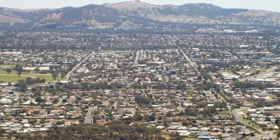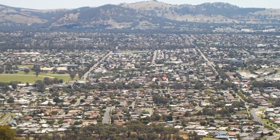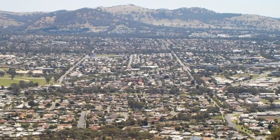My place is just down right at the bottom of the hill there. That road coming up from the very bottom near the left.